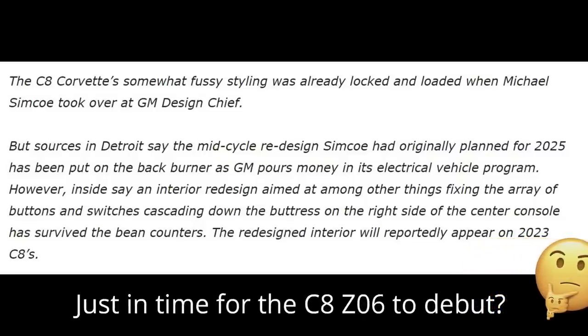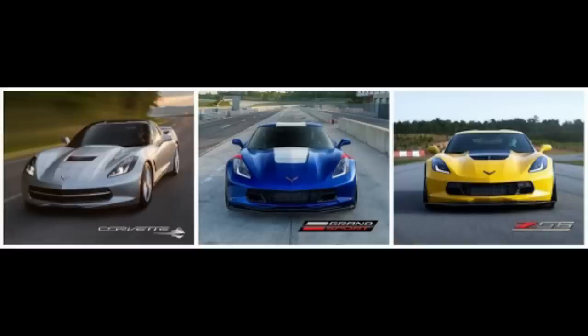This is kind of interesting because through the entire C7 Corvette generation, we never really got any huge updates like this — no interior redesigns, no exterior redesigns for the most part outside of different performance variants. And now we're supposedly going to get one for the C8 Corvette after only three model years. Definitely an interesting thought here, especially considering there was originally a plan for an entire redesign, possibly even an exterior redesign, in the year 2025 for the C8 Corvette.